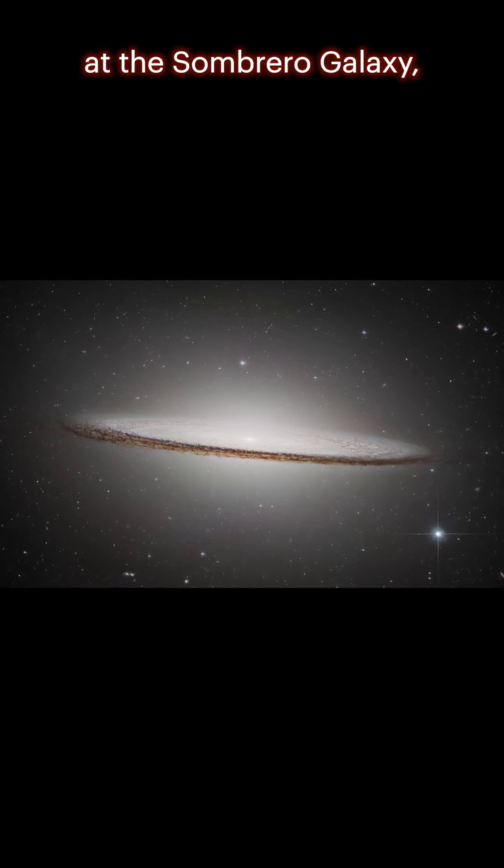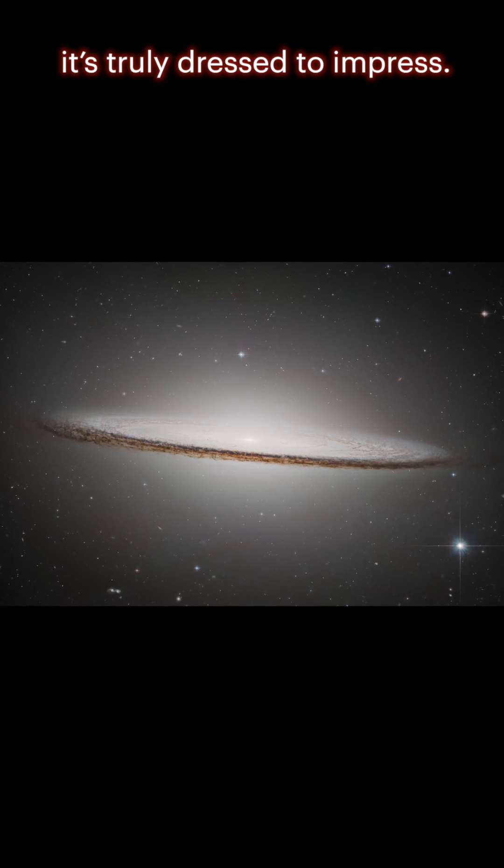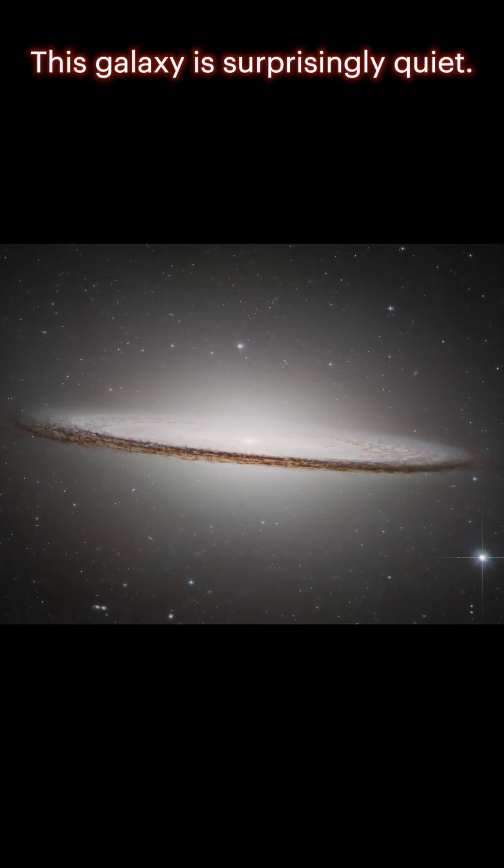Hubble has taken another look at the Sombrero Galaxy. With its bright core and a dramatic dusty brim, it's truly dressed to impress. But don't let the glam fool you — this galaxy is surprisingly quiet.